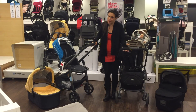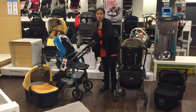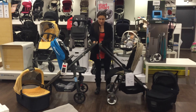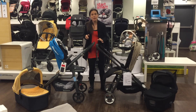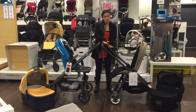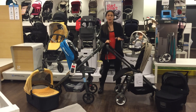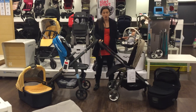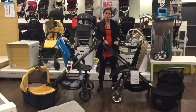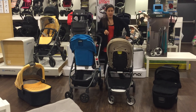Both strollers have handlebars. The Cruz handlebar extends by pressing a button — you can adjust it to the height you need. The Armadillo's handlebar does not extend, and it's also a little bit lower than the initial height on the Cruz. So if you're shorter, the Armadillo sits a tiny bit lower, but the Cruz can go taller. The Armadillo Flip XT does have an extendable handlebar, so if you want that feature, just go with the XT version.